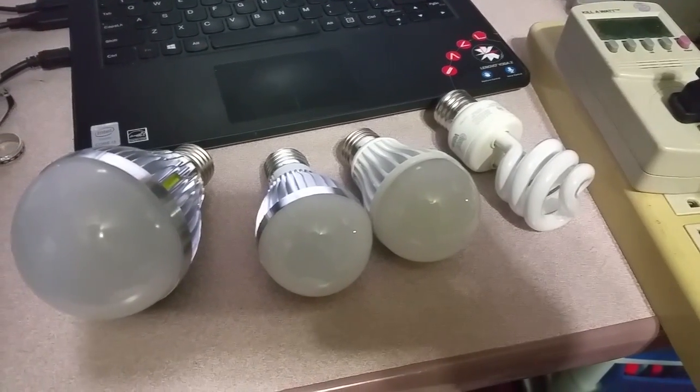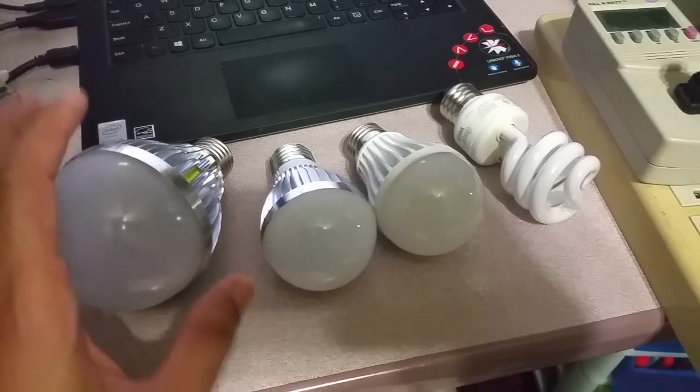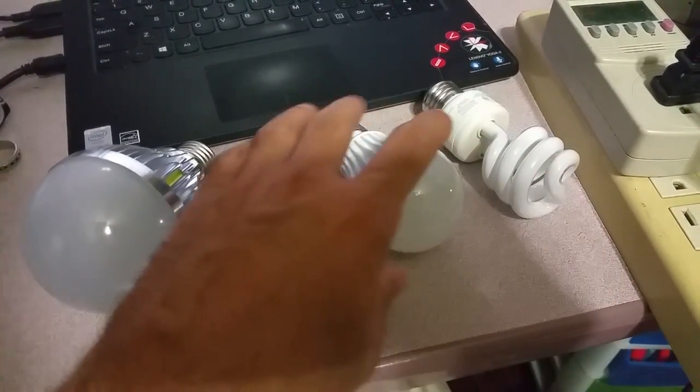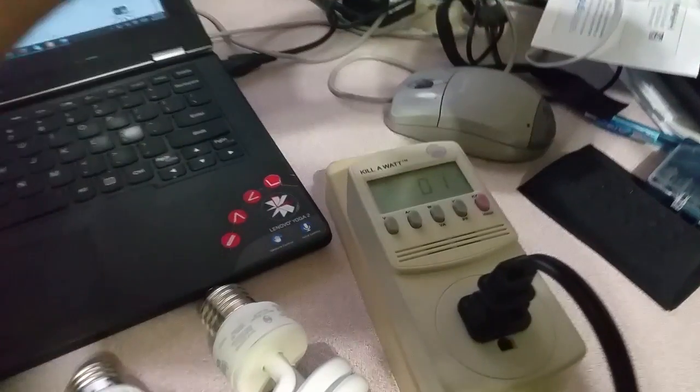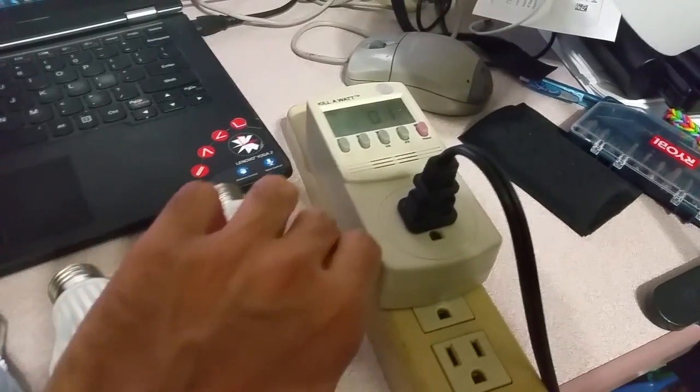Hello, this is Tech Geek from Buffalo Geeks. Today I'm going to review a couple of LED bulbs and one fluorescent bulb to compare their light and power output using this kilowatt meter, which tells how much power each bulb is consuming.